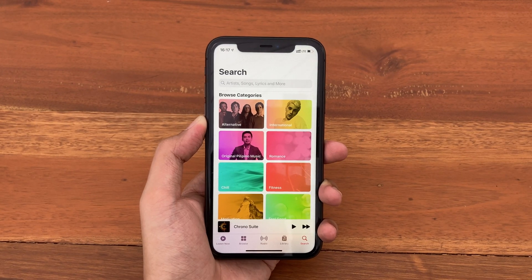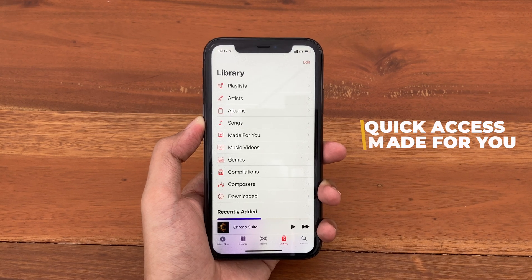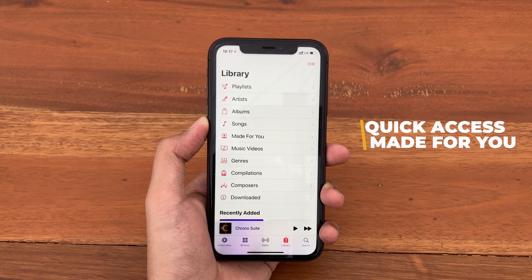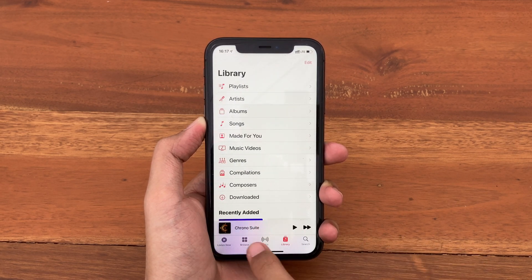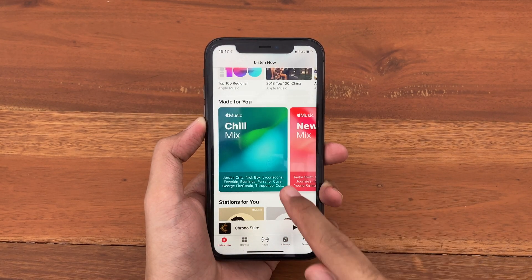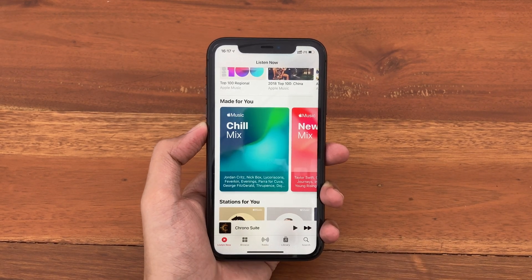The next change is inside the Music app. If you're familiar with the For You section, it has been renamed to Made For You — playlists made by Apple based on your music preference, originally found on the Listen Now tab under the For You section.